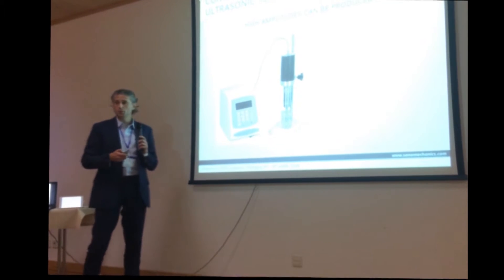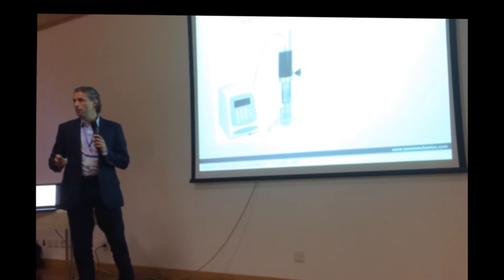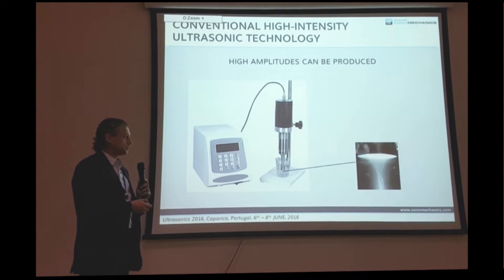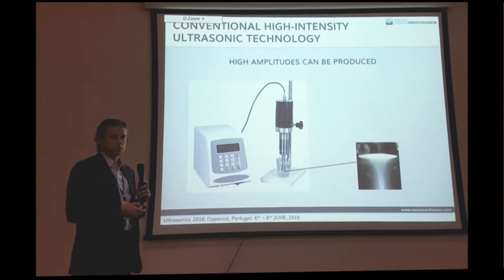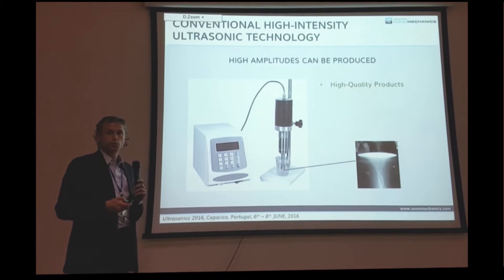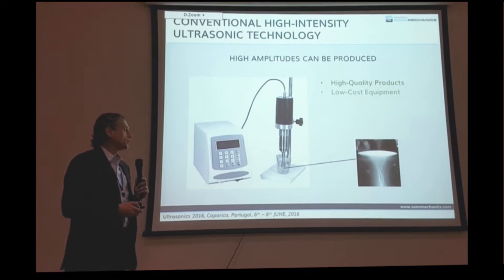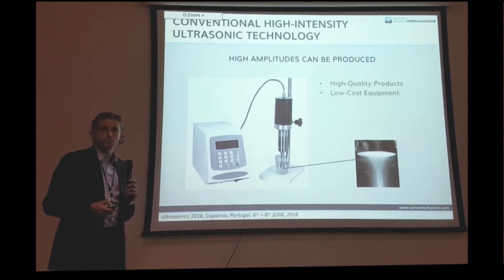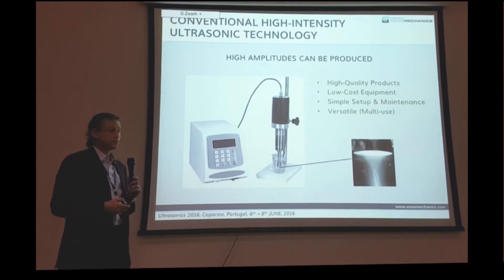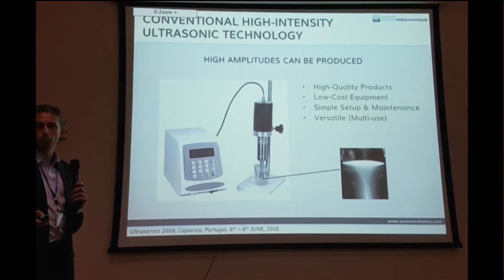You can create high amplitudes this way, and many processes require high amplitudes — otherwise they're going to be very slow or won't occur at all. High amplitudes in liquids create cavitation clouds, and this is what drives the processes forward. You can make very high quality products, improve processes significantly. The equipment is relatively low cost, simple to set up and maintain, and versatile — the same piece of equipment can be used for different processes without modification.